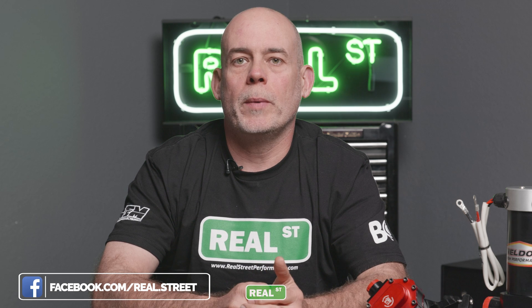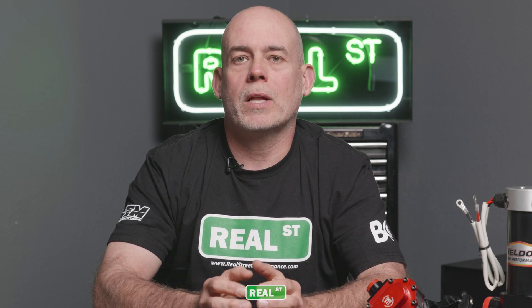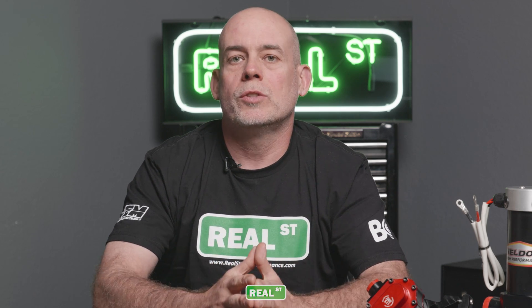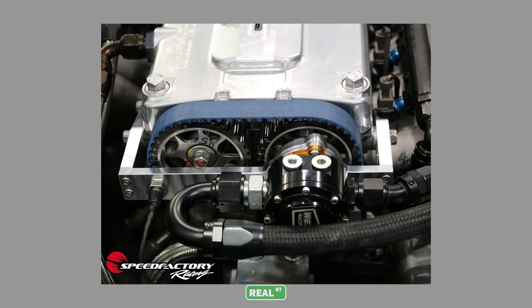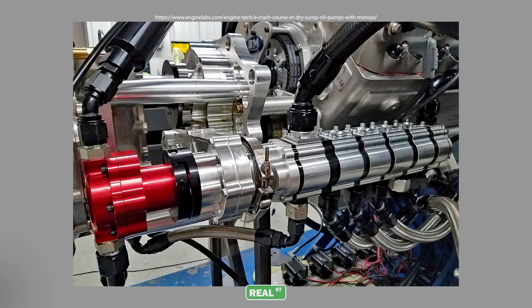The next disadvantage of a mechanical fuel pump is the mounting solution. With an electric fuel pump you have a lot of flexibility of where you can put it — you just have to get fuel to it, power it, and you're up and running. Mechanical fuel pumps are more complicated because you have to turn that pump with the engine. You can run it off the camshaft, the crankshaft, on the back of your dry sump pump, or you can mount it remotely and drive it with a cable.